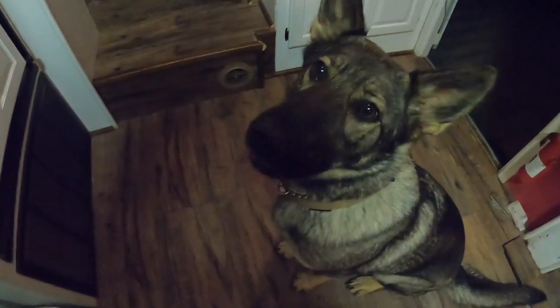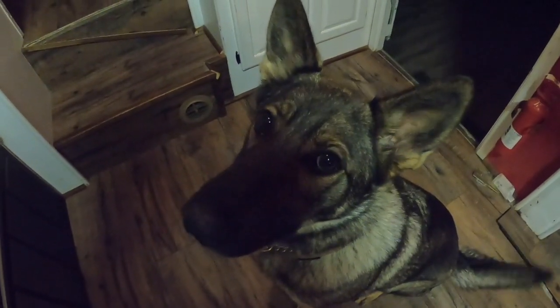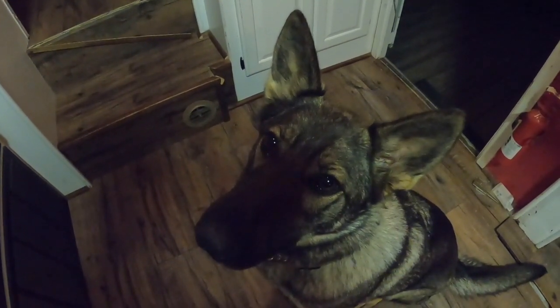It was 70 degrees today and we've got the door open.